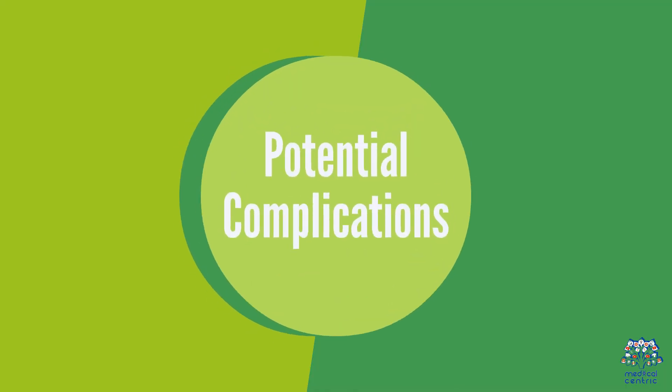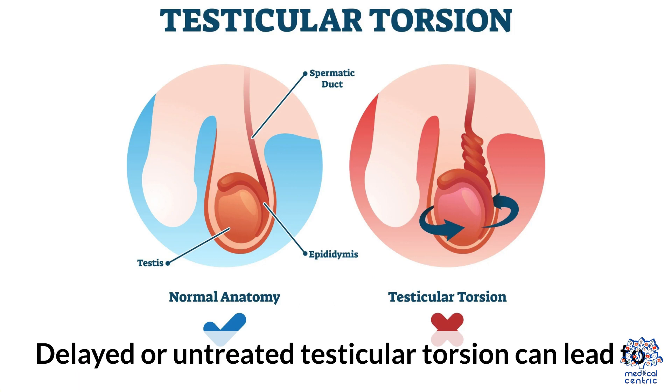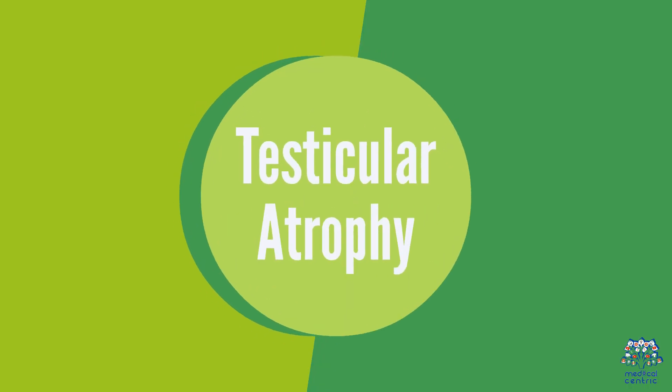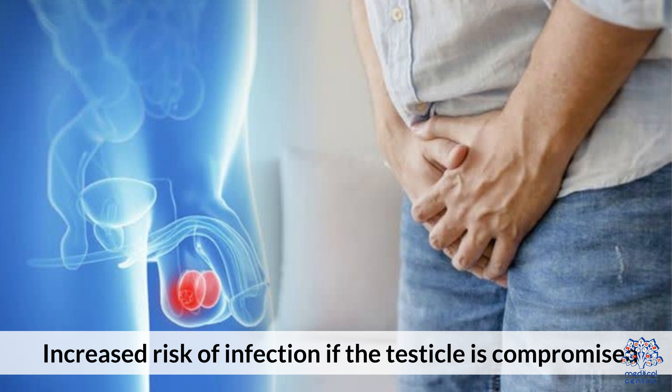6. Potential Complications. Delayed or untreated testicular torsion can lead to testicular atrophy — shrinkage or loss of the affected testicle — as well as an increased risk of infection if the testicle is compromised.